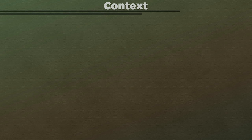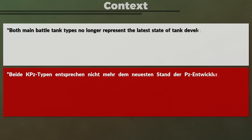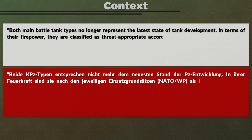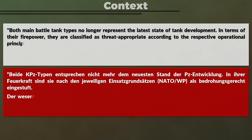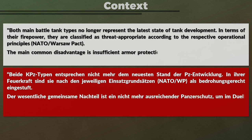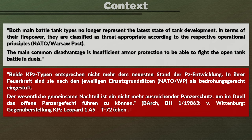The report starts with a general assessment in terms of the tanks' age and respective capabilities. Both main battle tank types no longer represent the latest state of tank development. In terms of their firepower, they are classified as threat-appropriate according to the respective operational principles — NATO versus Warsaw Pact. The main common disadvantage is insufficient armor protection to be able to fight the open tank battle in duels.